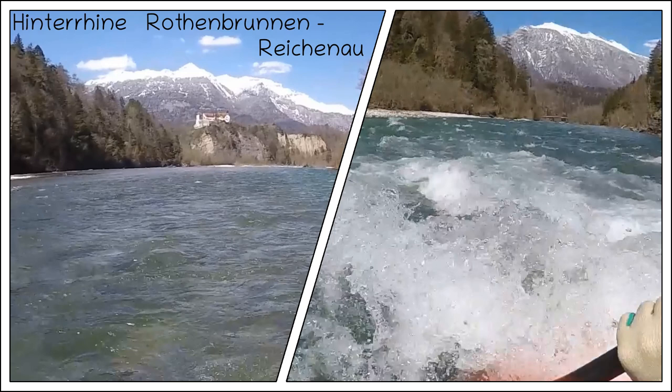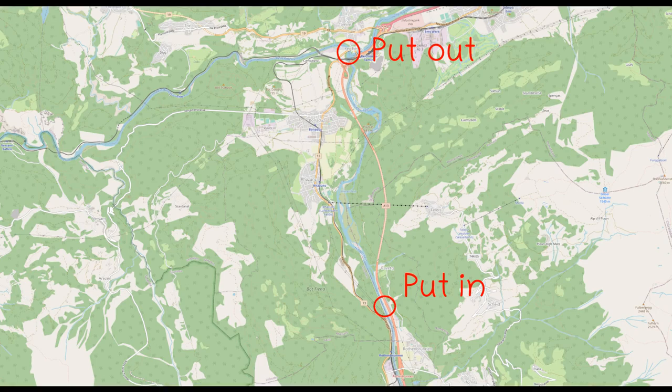Hello boys and girls, my name is Otzesee and today we take a look at the other source river of the Rhine, the Hinterrhein.